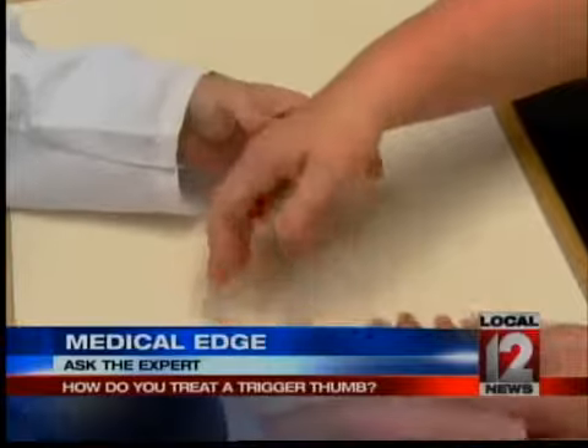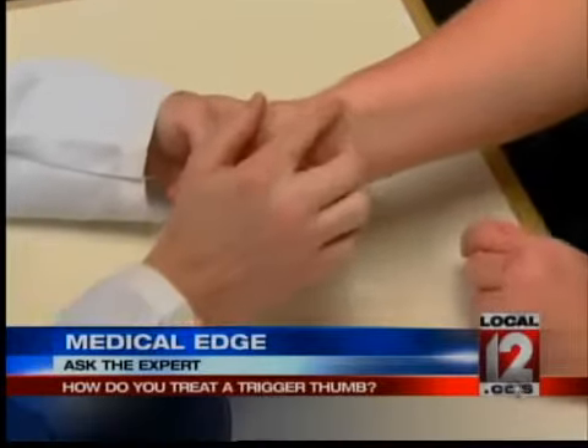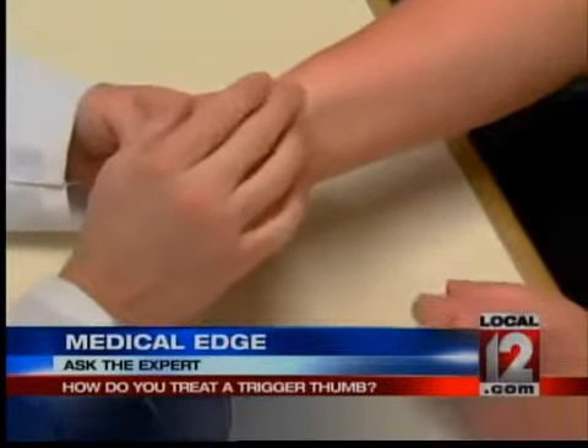In Allie's case — our viewer who wrote us about it — it was causing her joints to stiffen. Allie said she'd had this problem in both of her thumbs. They call it sometimes a trigger thumb, where it locks up, and she wondered what you could do about it.